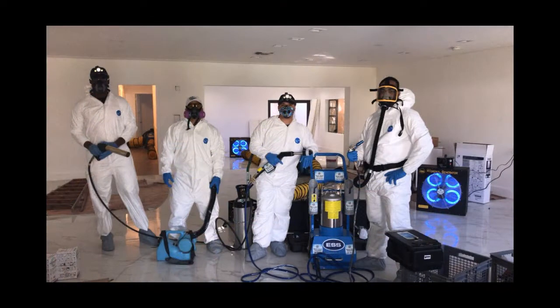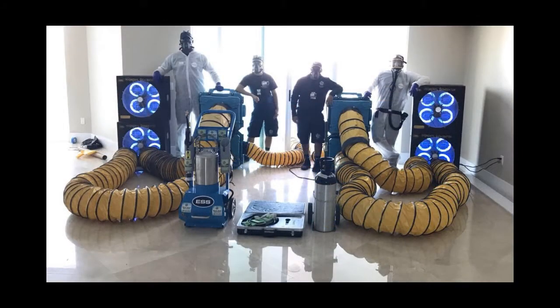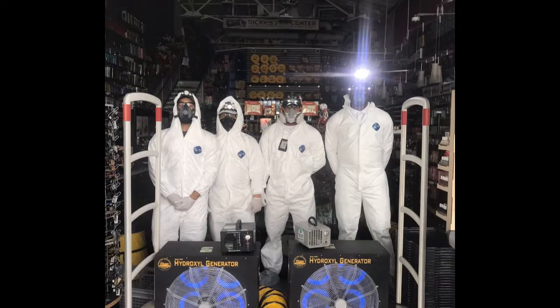Restoration contractors, building managers, business owners, hotels, clubs, restaurants, daycare centers, and veterinarians can all benefit from the odor and germ destroying properties of the TZ1's ozone oxidation process.